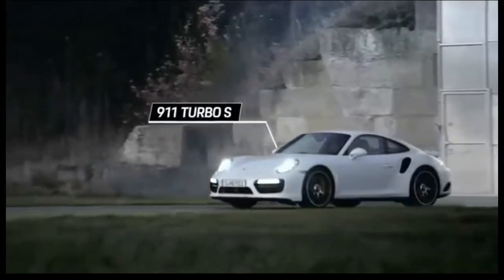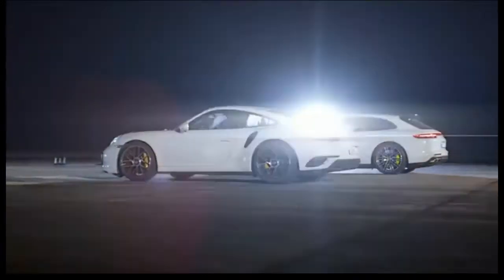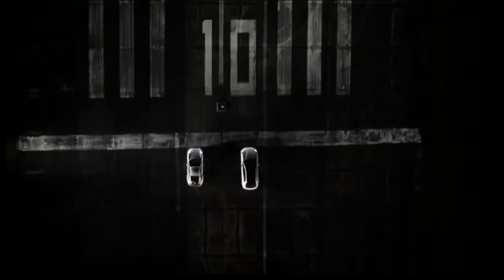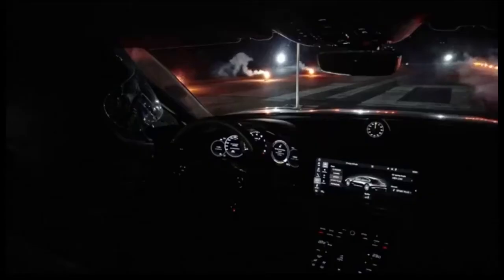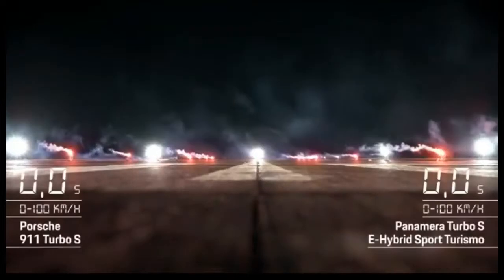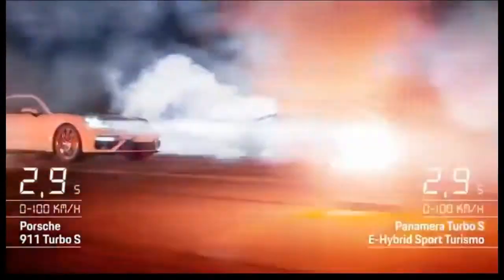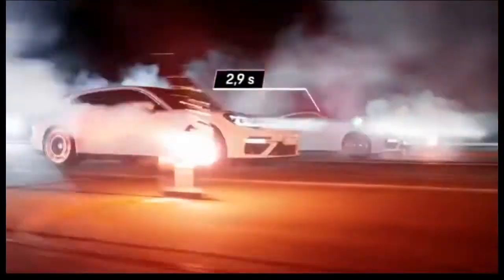The 911 Turbo S, with 540 brake horsepower and a 3.8-liter 6-cylinder twin-turbo boxer engine, wants to be released. But enough talk. Let's get ready to rumble. Whoa! With its immense power, the Porsche 911 Turbo S gets you to 100 km/h in under 3 seconds for the first time with a Series 911 — 2.9 seconds to be precise.